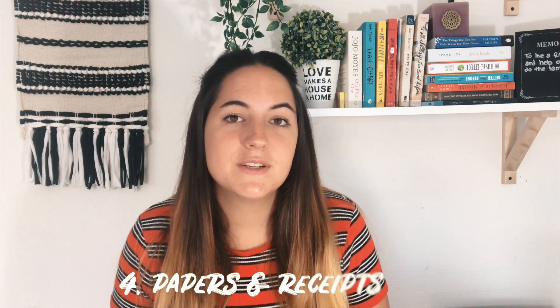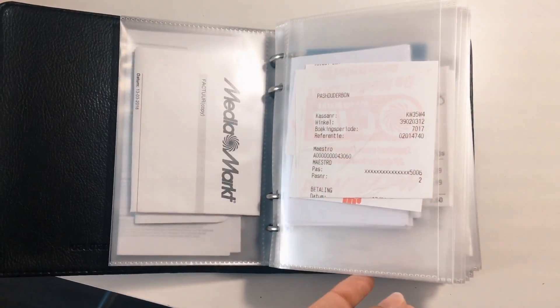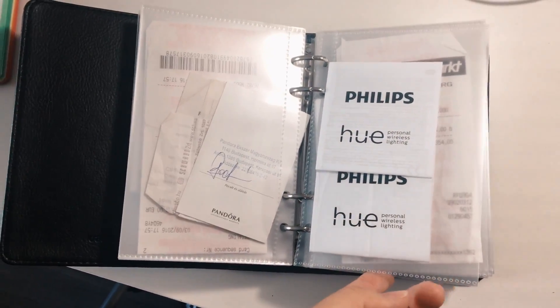Number four is papers and receipts. Something that really worked for me was buying a photo album — every time I bought something, I'd put that receipt or instruction manual in one of the photo album covers. It's so much easier to keep receipts and look through them. Number five are memory cards and USB sticks. Just look through them, keep the files you want, and when you're done, recycle the USB sticks and memory cards.